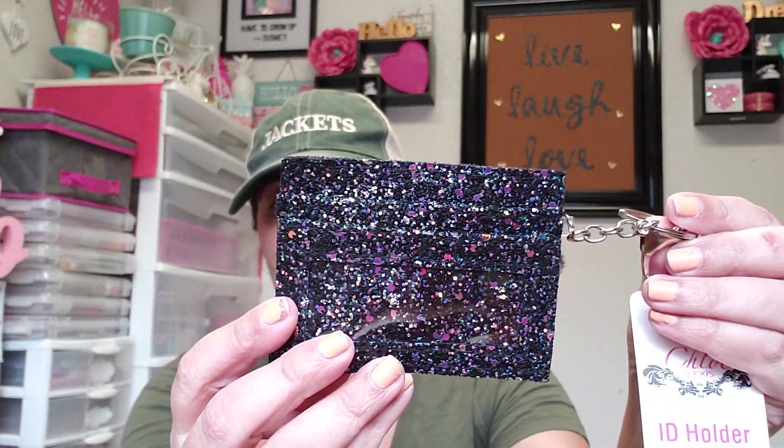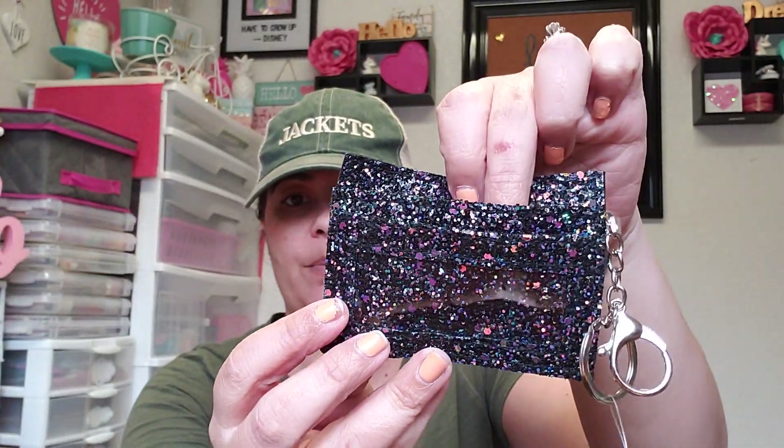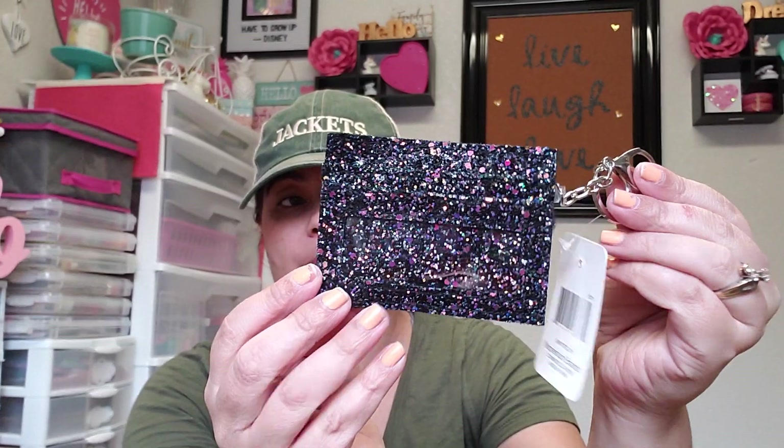I found this item by the Chloe Alexis brand — it's a little chain to put your ID in. It has a clear pocket and you can put your cards in there. I'm not sure if this is going to be for me or for friend mail. They had other colors so I might go back and pick up another one — I haven't decided if I'm keeping it or giving it away.